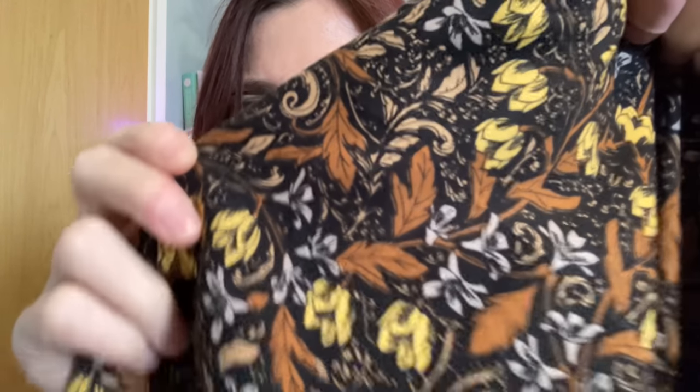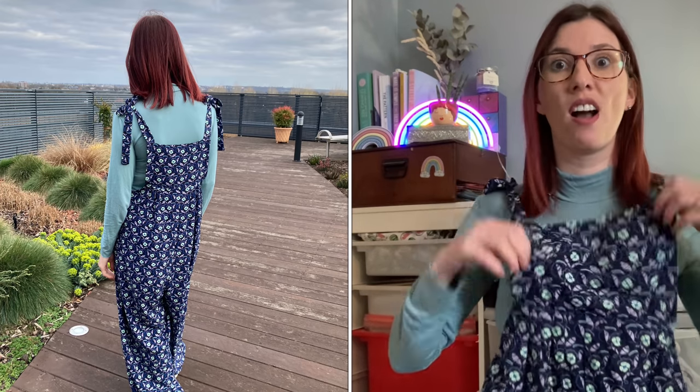Here is my second pair of Leo Dungarees. The fabric is a viscose twill from a Sew Hayley Jane box — slightly weightier than regular viscose with a subtle texture. I only had two and a half metres and still managed to cut out a size 10. The only change I made with this pair was taking two inches off the length, because I felt the first pair were a bit billowy and almost touched the floor. I'm five foot five, so this adjustment was needed.